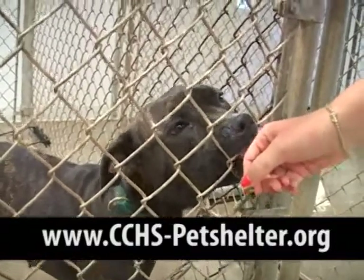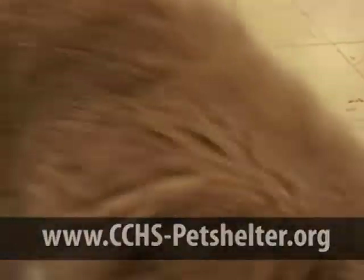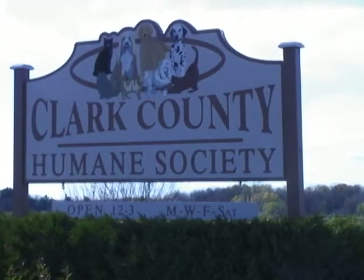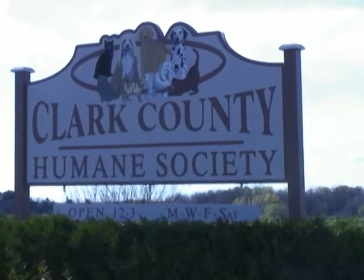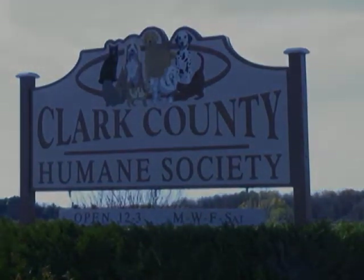Clark County Humane Society is located 7½ miles southeast of Nealsville on Highway 73. Our open hours are 12 to 3 p.m. on Monday, Wednesday, Friday, and Saturday. We welcome you as a visitor to our facility anytime during our open hours. Thank you.